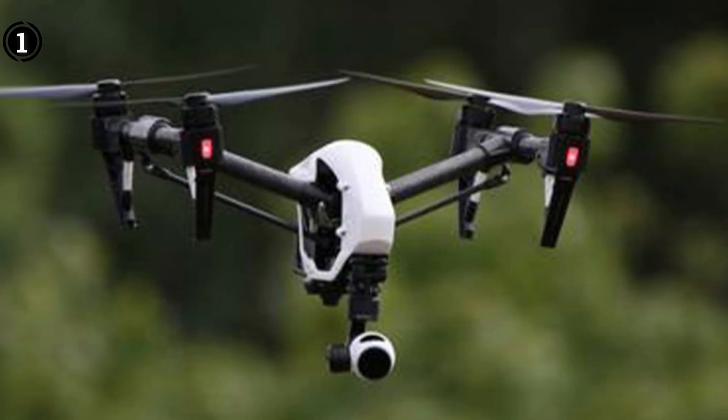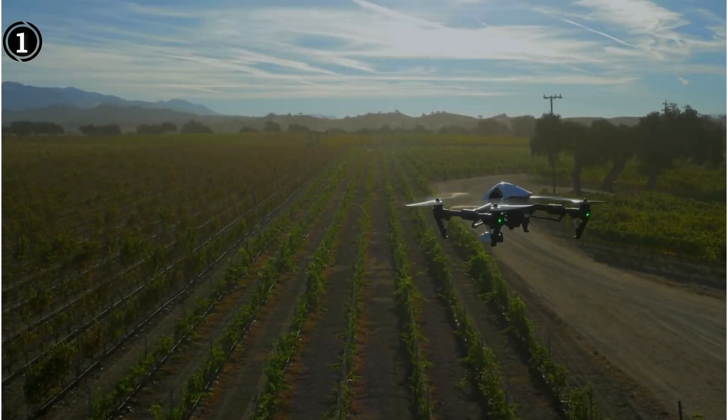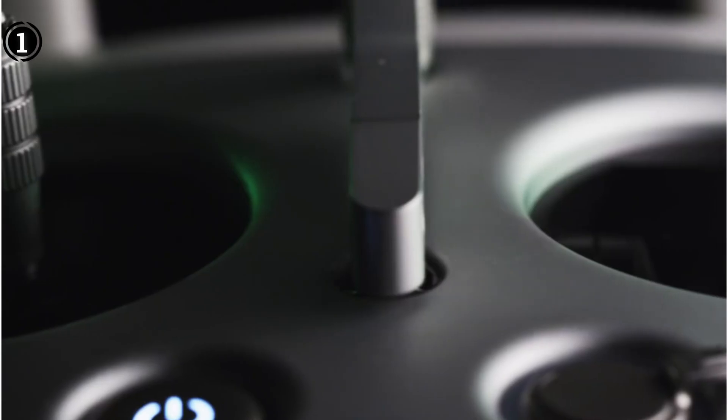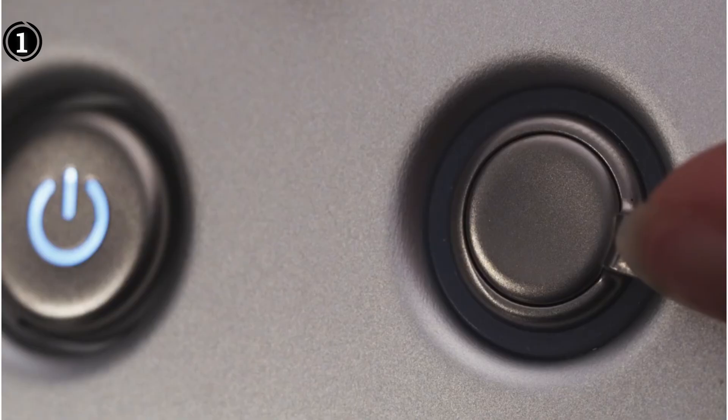For those seeking even higher camera quality, there's the option to opt for the pro version, which includes the Zenmuse X5 camera. While the DJI Inspire 1 is a leading choice in my list, if there were an area for potential improvement, it would be the camera resolution quality. While 12MP suffices for most purposes, higher resolution would be preferable for surveillance applications.